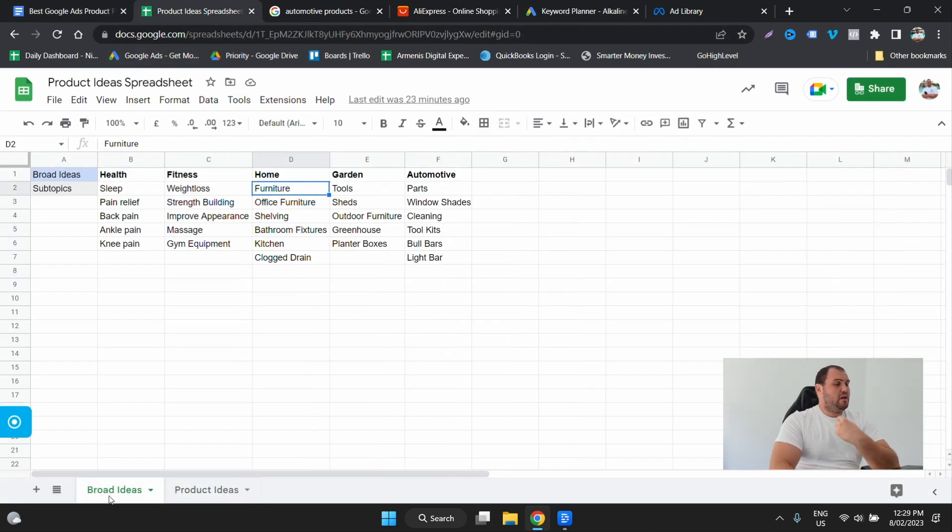It's got two tabs — the broad ideas and the product ideas. The broad ideas are exactly what I said before: a really top level idea, which might be health, or an individual problem like poor health, or pain. And then from there we'll go — okay, what's the issue? Maybe I've got a sleep issue. If it's pain relief, what is it? It's back pain. Just keep drilling down further and further.